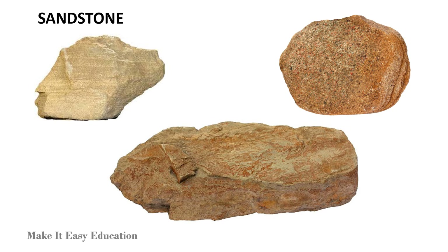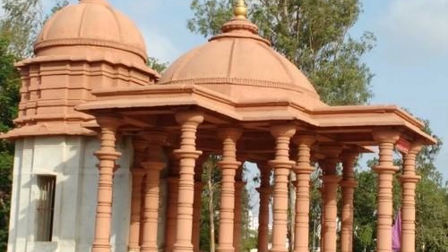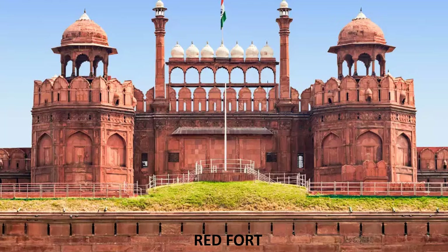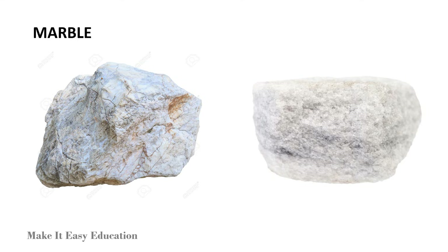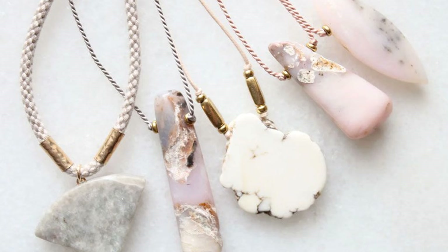Sandstone is a popular building material from ancient times. It is easy to carve and has been widely used in constructing temples, homes, and other buildings. Marble is a hard rock. It is used for producing sculptures and ornamental objects.